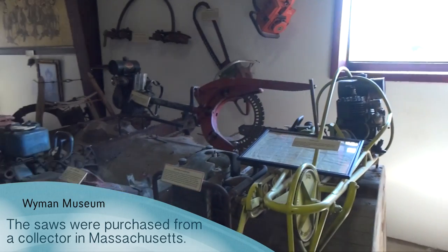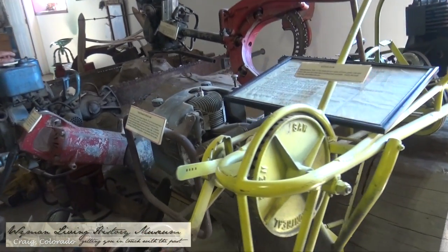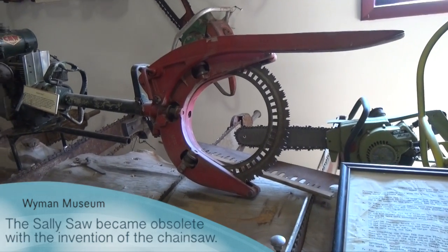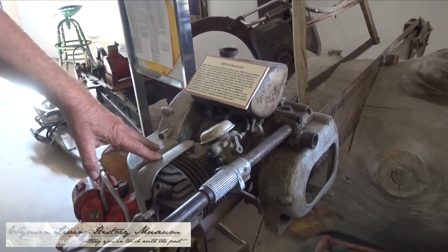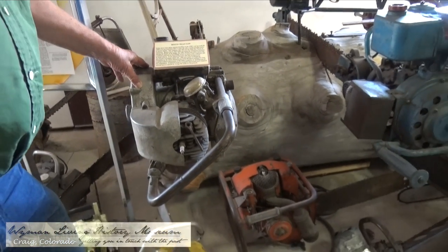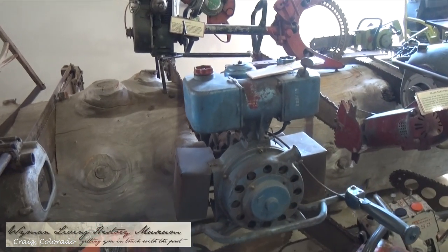How about these early chainsaws? A collector back in New York who was also a dealer had collected them, and I found out about them and bought the whole collection. This one is called a sally saw with that round blade — they had to turn the blade horizontally or vertically because the motor had to stay upright to work. The United States never had a chainsaw until after World War II. This is a German two-man chainsaw built in about 1937. The Allies had trouble figuring out how the Germans could cut down so many trees so quickly — they had chainsaws before we ever did.